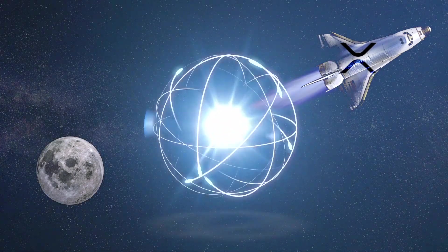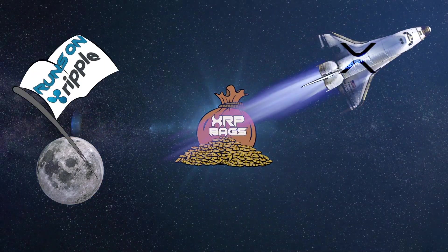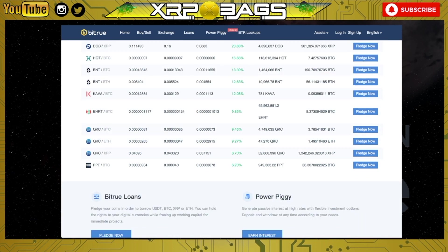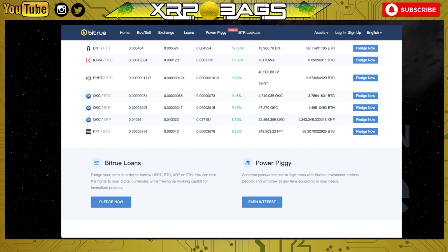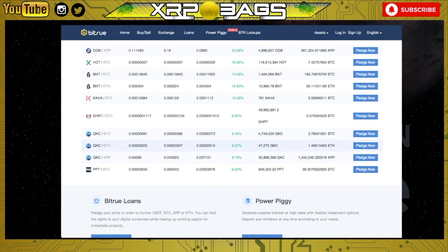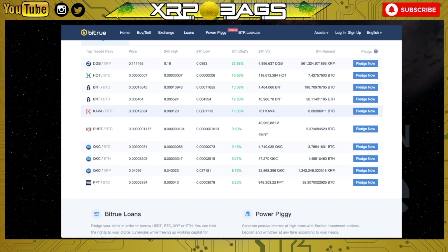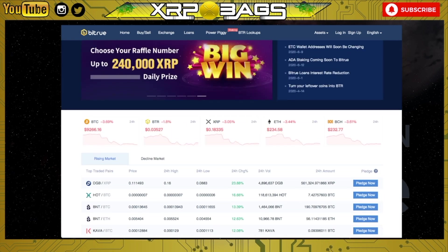Here's the Bitrue exchange. You can see XRP sitting at 18 cents, right above 18 cents. They also have the Bitrue coin sitting at three and a half cents. The Bitrue exchange offers loans, they have a Power Piggy where you can earn interest on your XRP, and they offer a whole bunch of features — like when you log in you can get some free XRP. They also have this lottery ticket where you can guess the numbers and win some XRP.